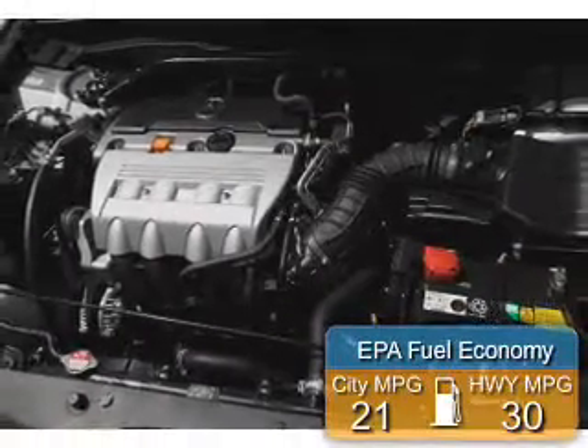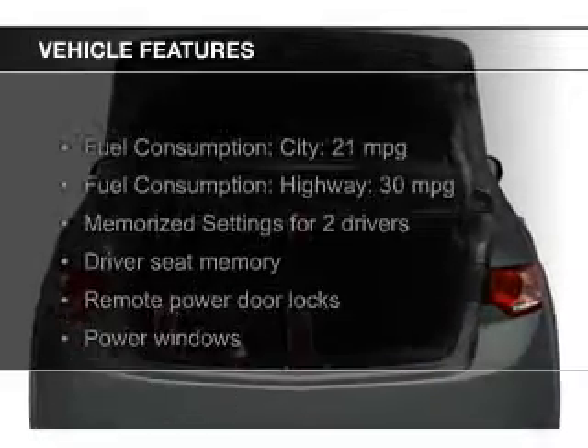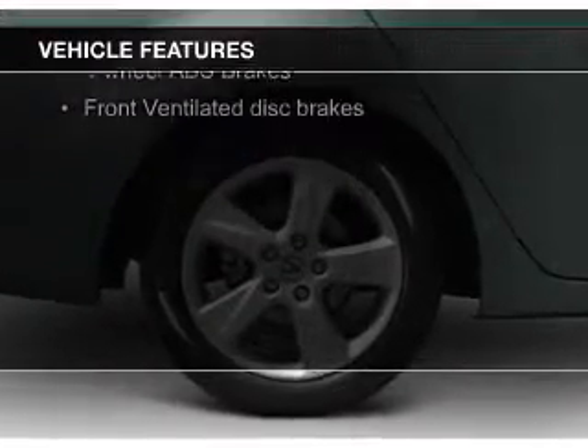Great fuel efficiency saves you money by requiring fewer trips to the gas station. The features include a power convertible top, a power sunroof, leather seats, heated seats, and Bluetooth connectivity.